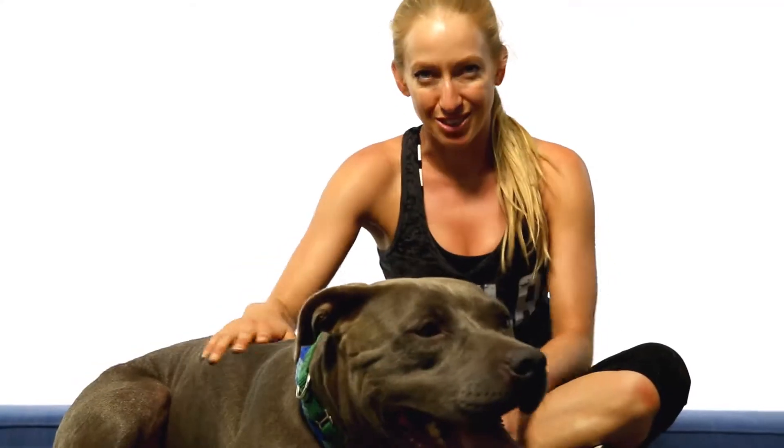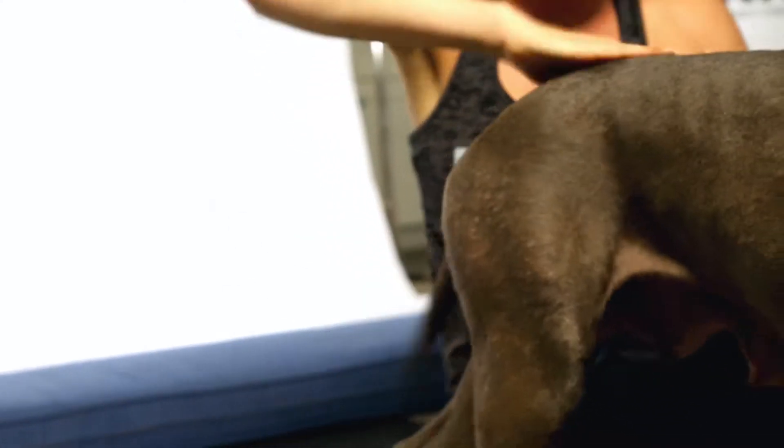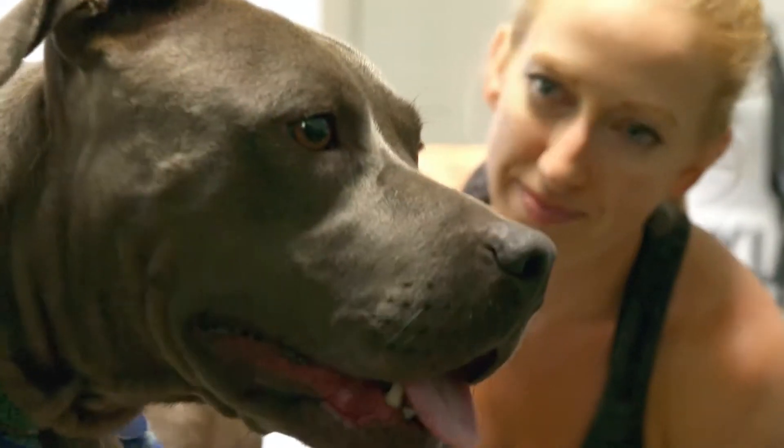She's so funny because even though she's a little cautious, her tail is constantly going. So she's definitely a very happy girl and she loves to shower you with kisses. Super, super sweet.